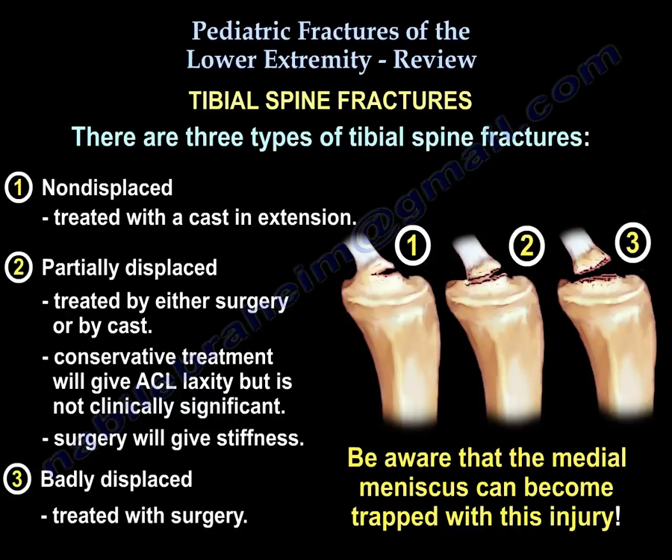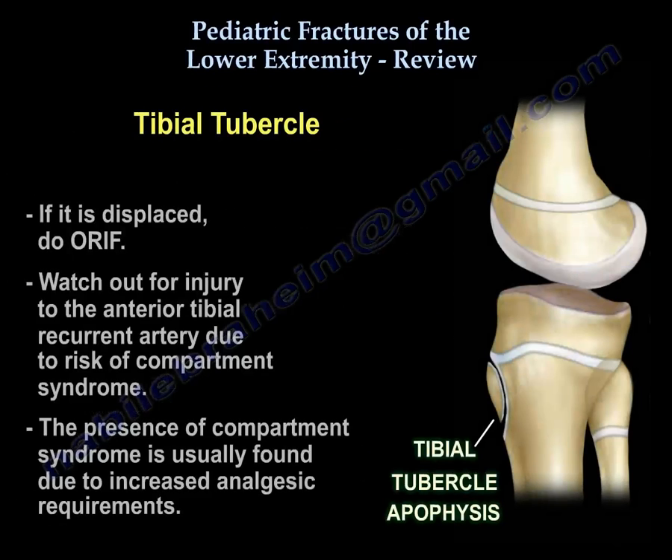Watch the complications for the exam. Conservative treatment gives you lax ACL but not clinically significant. Surgery gives you stiffness. Type 3 is badly displaced — treat with surgery. Watch out: the medial meniscus can be trapped in this injury. For tibial tubercle fractures, if displaced, watch for injury to the anterior tibial recurrent artery, which can cause compartment syndrome.